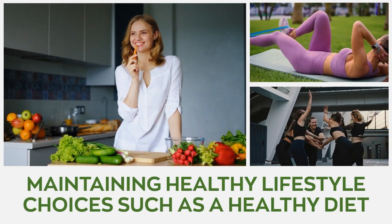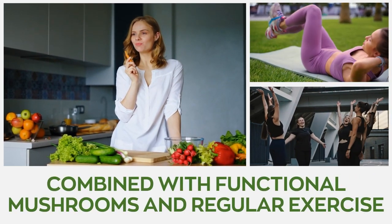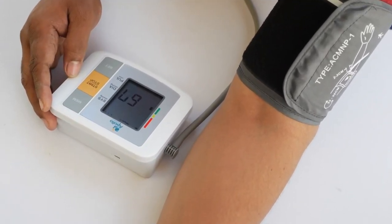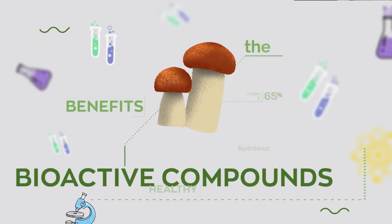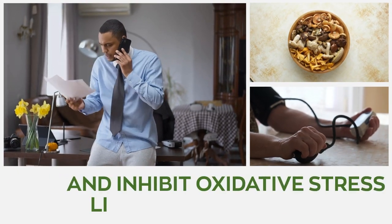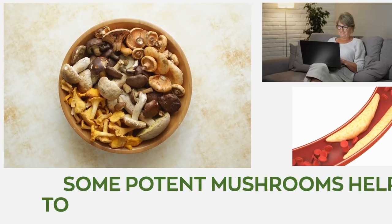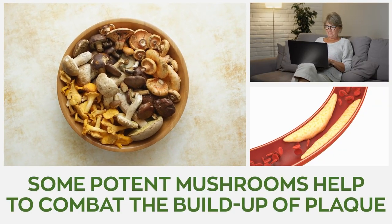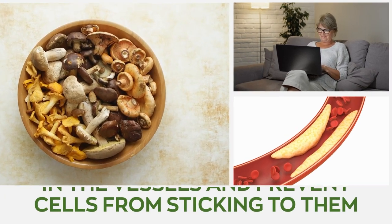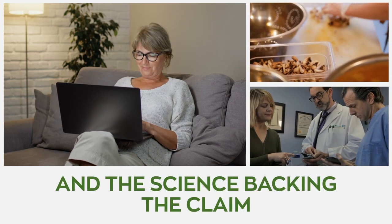Maintaining healthy lifestyle choices such as a healthy diet combined with functional mushrooms and regular exercise is guaranteed to set your blood pressure on the right path. Various research has confirmed the ability of the bioactive compounds found in mushrooms to help lower high blood pressure and inhibit oxidative stress linked to hypertension. Additionally, some potent mushrooms help to combat the buildup of plaque in the vessels and prevent cells from sticking to them. Now let's look at the best mushrooms for high blood pressure and the science backing the claim.